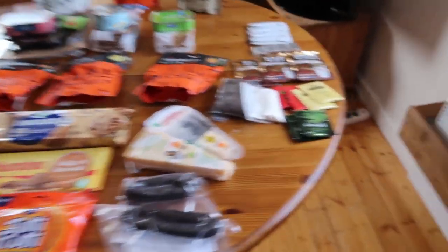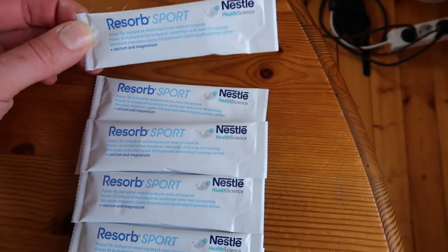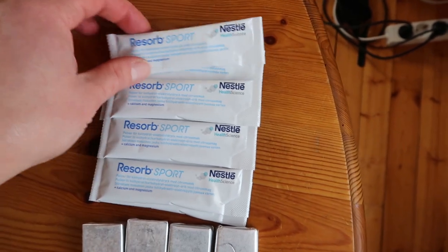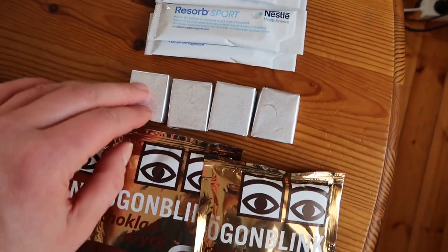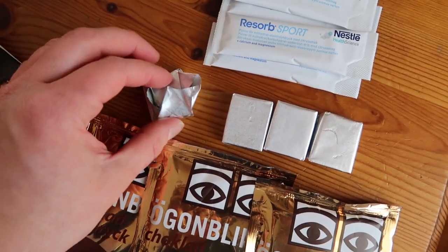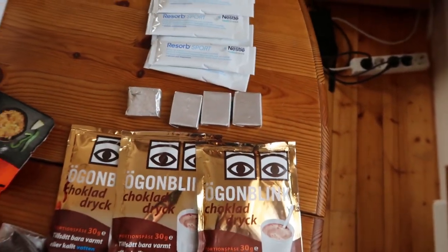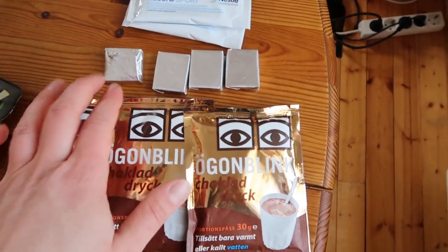For drinks I have two reabsorb sport packs per day — basically calcium and magnesium to replenish after a heavy day. It also adds flavor since I really get tired of drinking plain water. I have four packs for the four-day trip. I also have bouillon cubes — you mix them in warm water and they give flavor, a little fat taste, and some calories. Bouillon is a really nice thing to have in the cold.